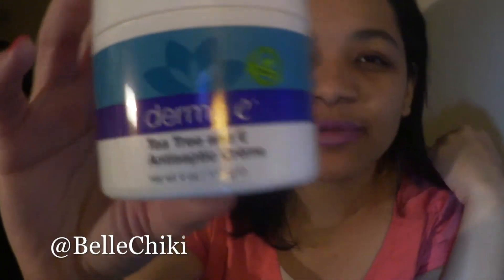I'm so excited — I got my second jar of Derma E tea tree and vitamin E antiseptic cream. It comes in a zip-lock bag. I bought it as a backup because the one I have now is almost empty. I really like this product — it's done so much for my skin. I'll get into what happened to my skin in another video.